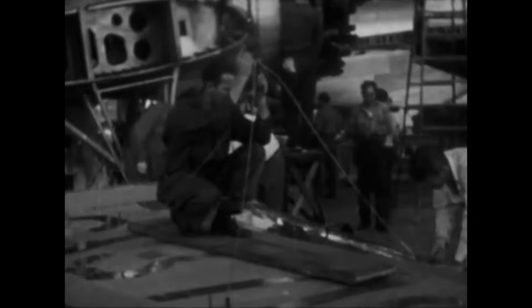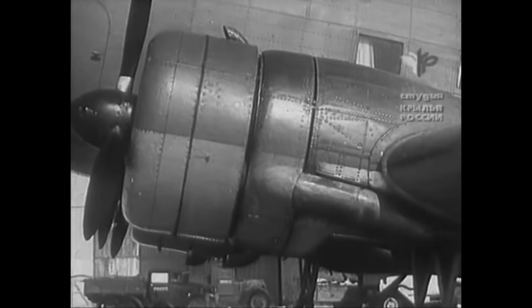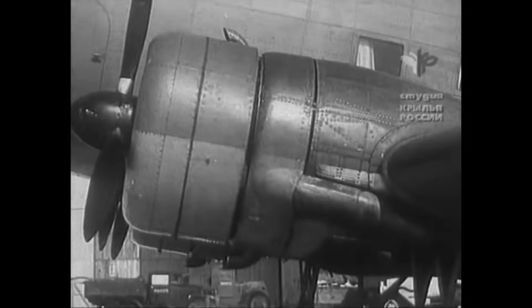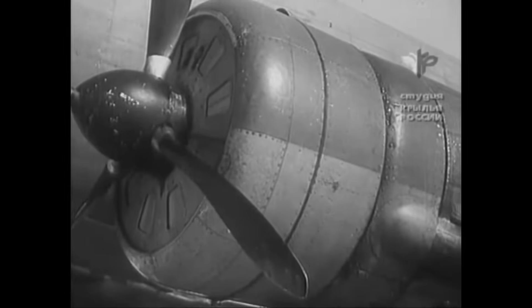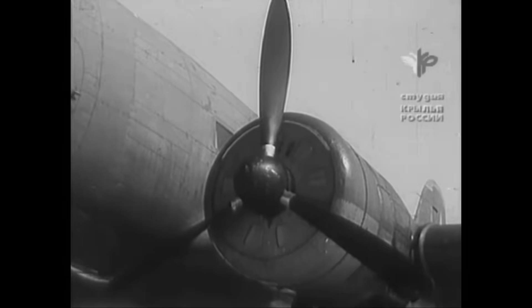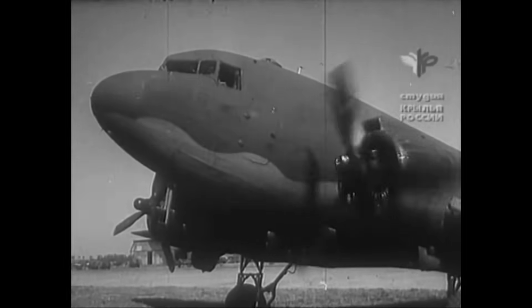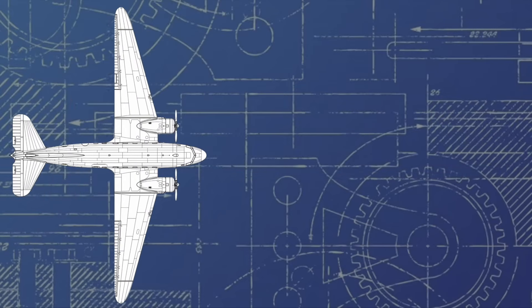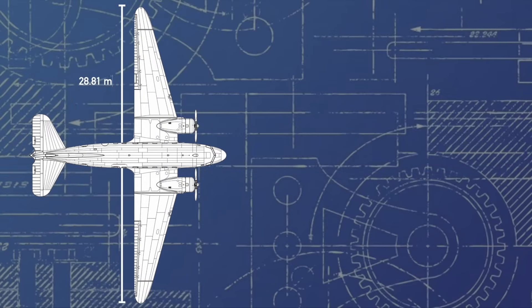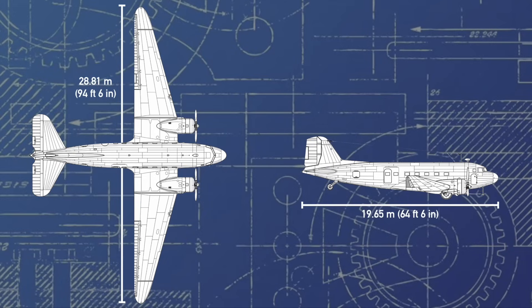By April 1939, most of the groundwork had been completed. The aircraft would be powered by two 900-horsepower Soviet Ash-62 radials, which would actually have about 300 less horsepower than the 1,200-horsepower Pratt & Whitney R-1830s used on the DC-3, even though the Li-2 would be slightly heavier. Uncharacteristically moving through the Soviet bureaucracy at lightning speed, the aircraft was announced ready for production and began rolling off the production lines in the Soviet Union in late 1939, designated as the PS-84.